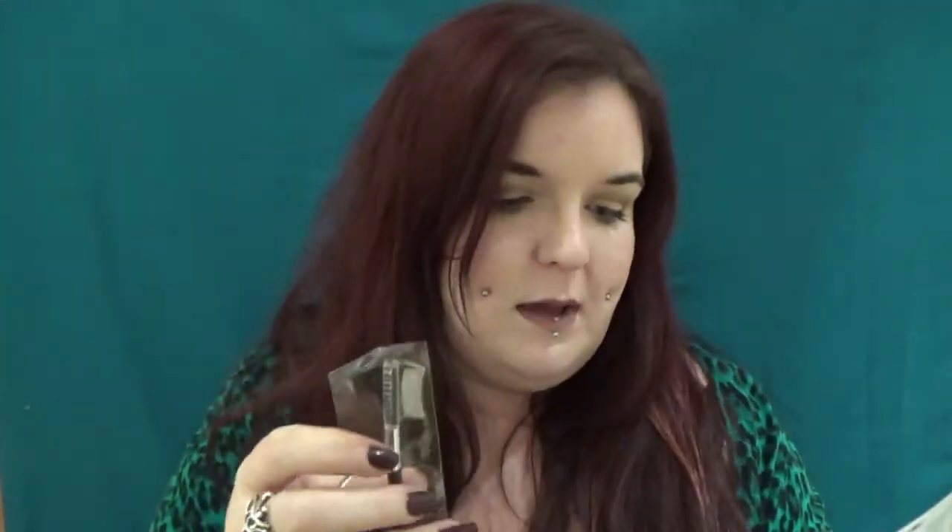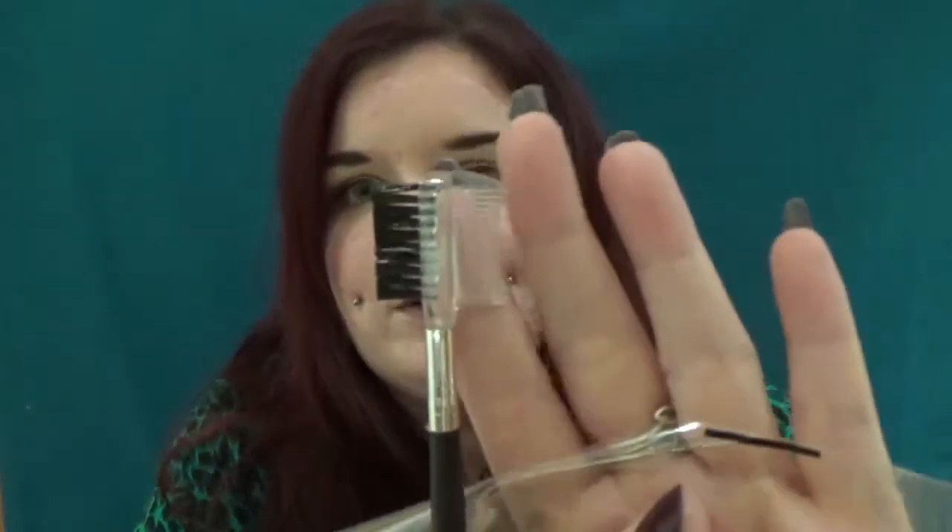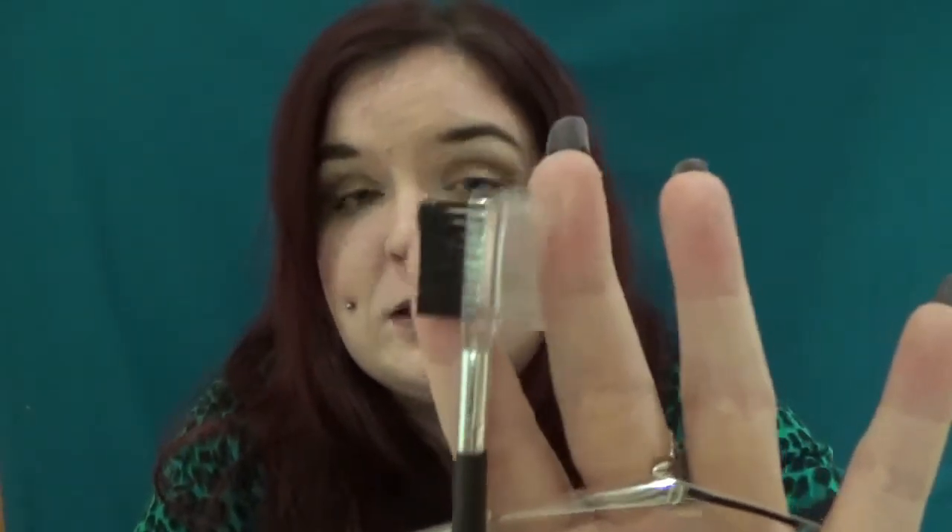Last but not least we have a brow comb — this is a Birchbox exclusive, RRP £1.99. I have brushes like this already. I prefer ones where the comb side is straight and metal, and I feel like the brush could be a little bit bushier. But they're always handy to have around — nothing wrong with being able to tame your brows.